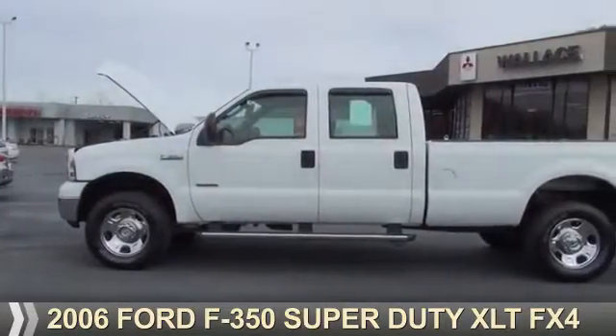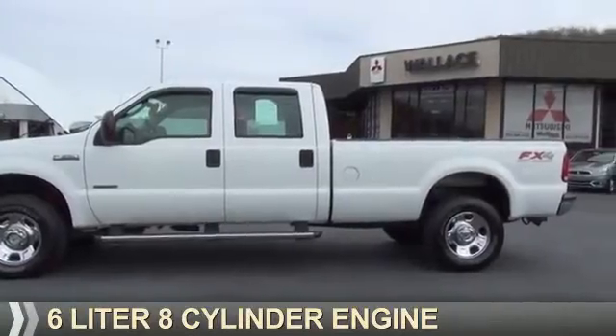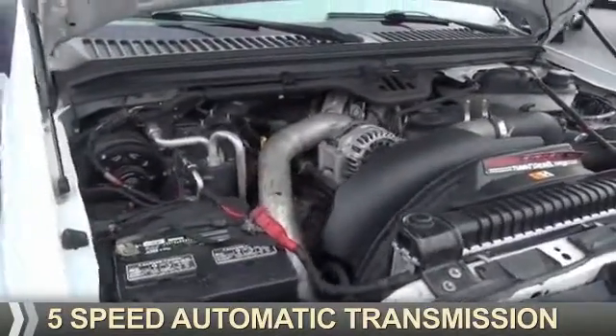This could be the vehicle you're looking for. It's powered by 4-wheel drive, a 6-liter 8-cylinder engine, and a 5-speed automatic transmission.